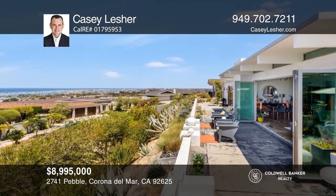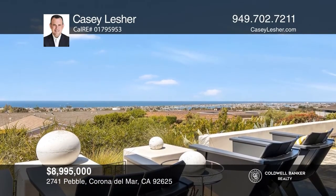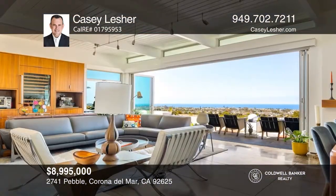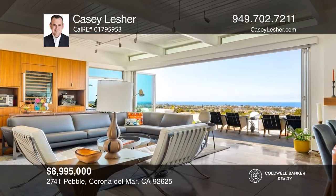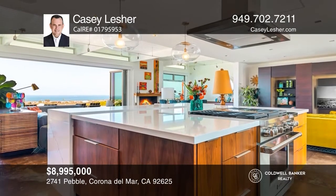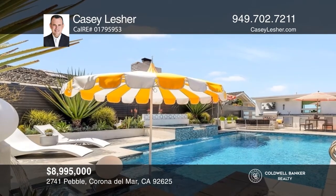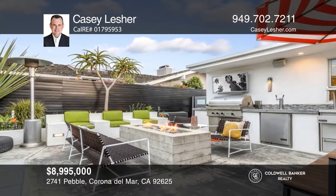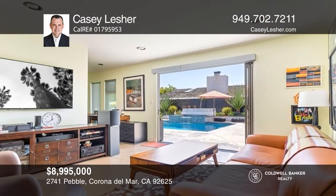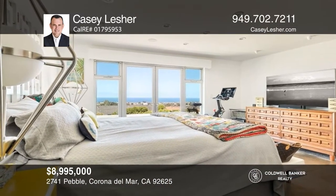Masterfully renovated and reconfigured, this post and beam mid-century single-level home is sited on an expansive lot of Harborview Hills, offering four bedrooms, three and one-half baths, and direct, extensive views spanning from Pelican Hill Golf Course to the Pacific Ocean, Catalina, and all of Newport Harbor, all the way to Palos Verdes. Core essentials, luxury features, modern organic finishes, and extraordinary design are implemented throughout, distinguished by soaring ceilings, polished concrete floors, custom Lutron lighting, and walls of glass. Have any questions? Call Casey Lesher to find out more.